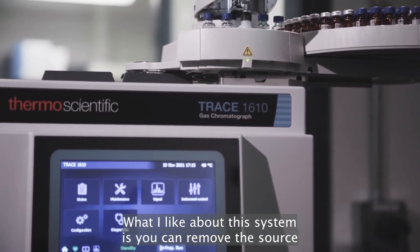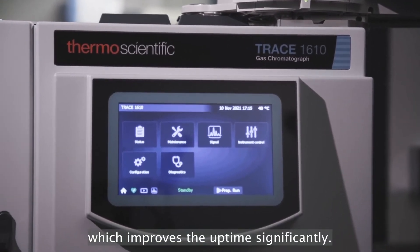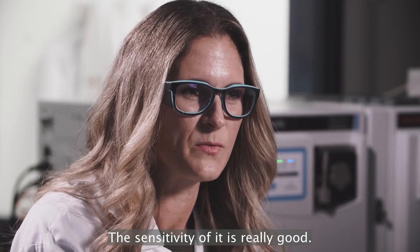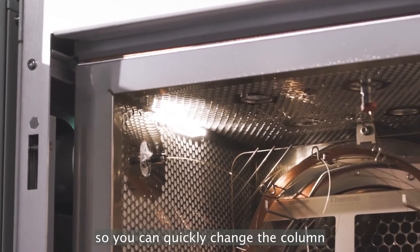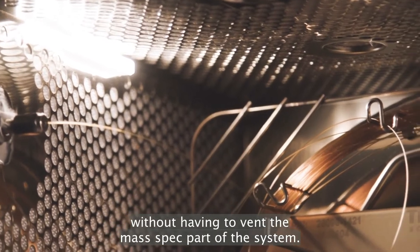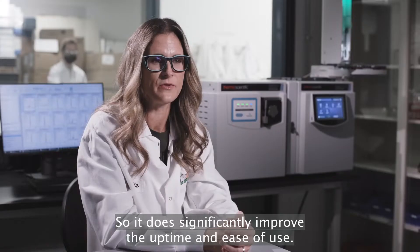What I like about this system is you can remove the source without venting the instrument, which improves the uptime significantly. The sensitivity of it is really good. It has a plug that you can put in so you can quickly change the column without having to vent the mass spec part of the system, so it does significantly improve the uptime and ease of use.